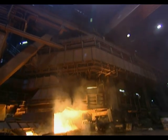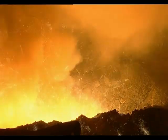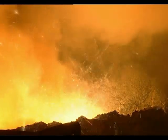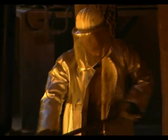Steel manufacturing begins in the blast furnace. At this mill, more than 10,000 tons of hot metal are extracted from iron ore every day. The molten metal has a temperature of 1,500 degrees Celsius.